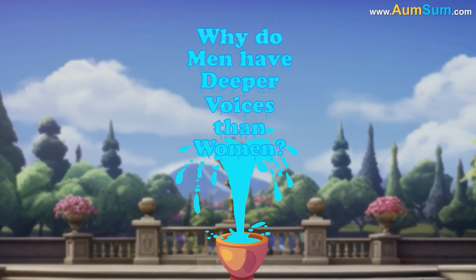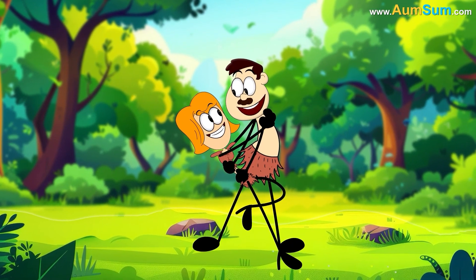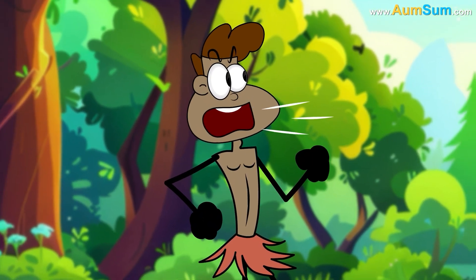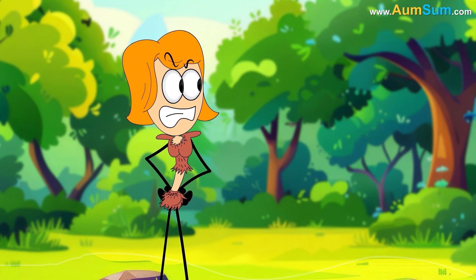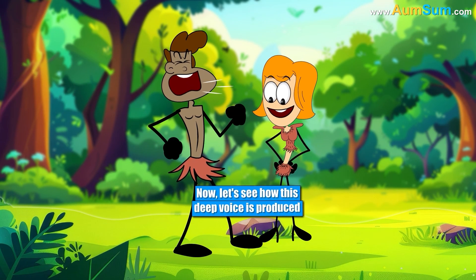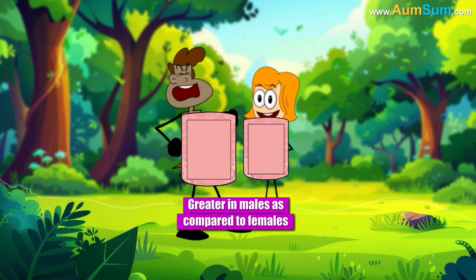Why do men have deeper voices than women? According to research, during prehistoric times males had to fight for females, so deeper voices allowed them to appear more intimidating and dominant, scaring their opponents away. The size of the larynx, or voice box, is greater in males compared to females.